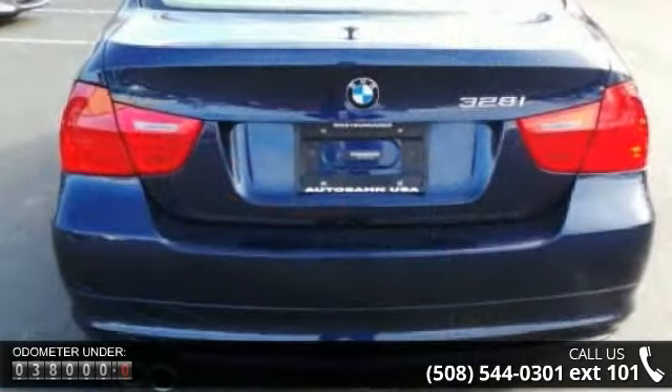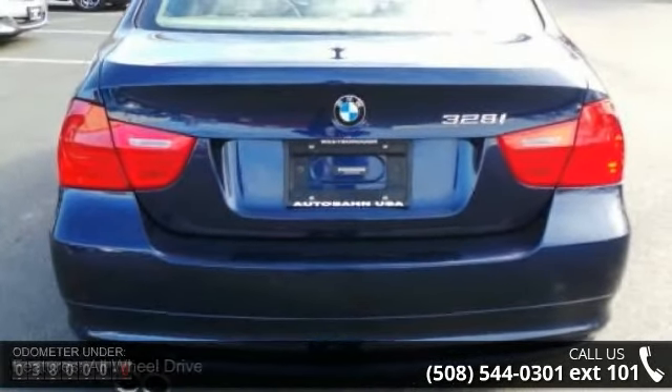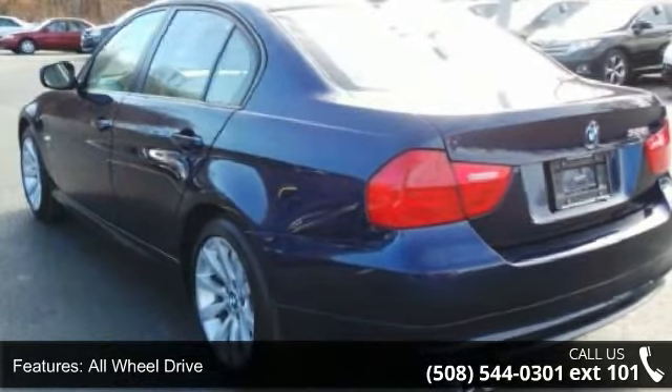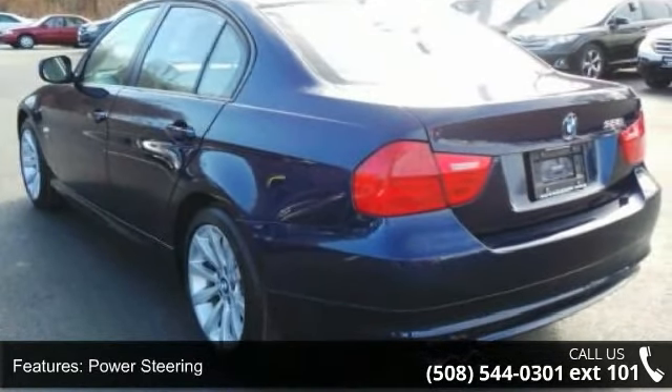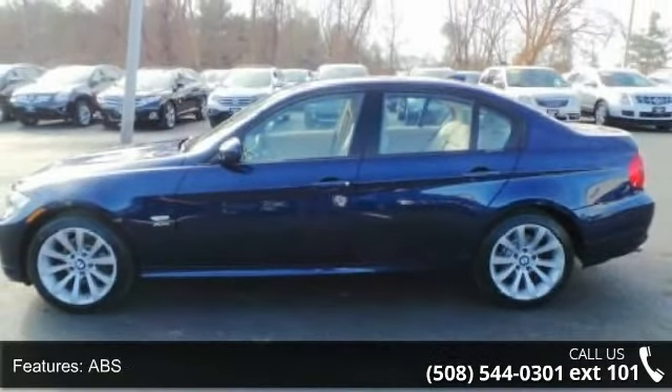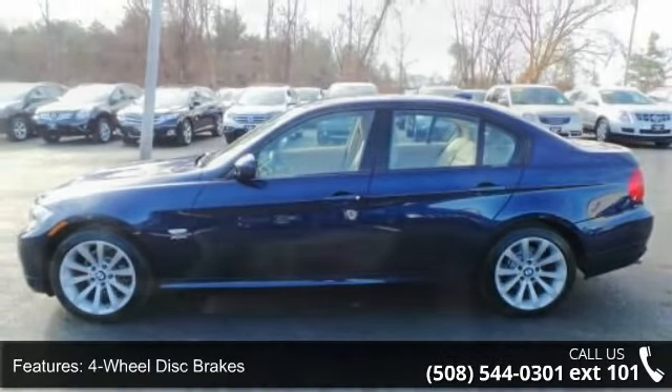This vehicle's top features include all-wheel drive, power steering, ABS, four-wheel disc brakes, brake assist, aluminum wheels, fog lamps, automatic headlights, and an MP3 player with auxiliary audio input. A test drive is waiting for you.